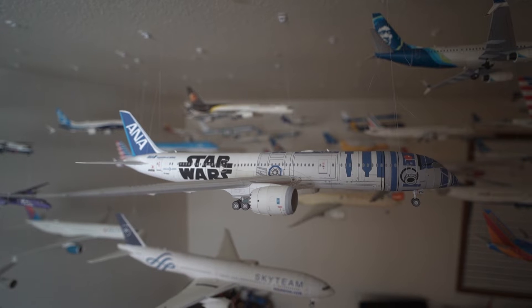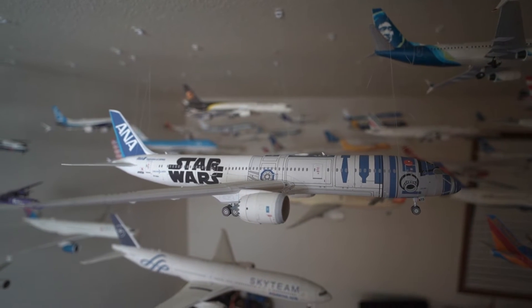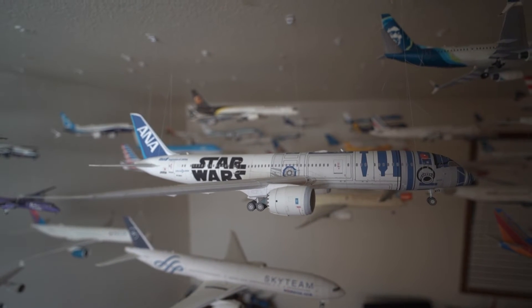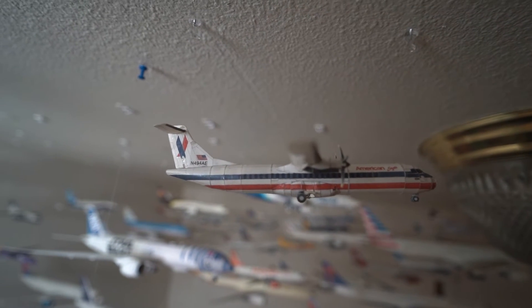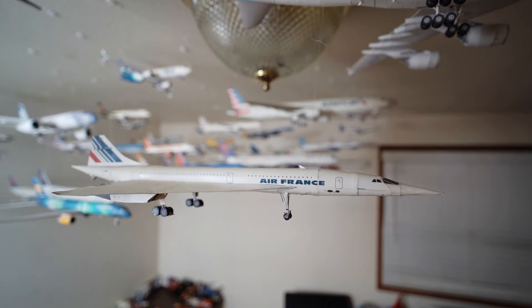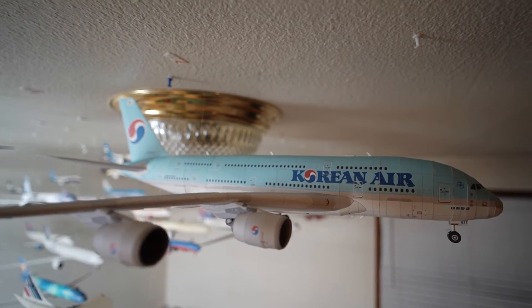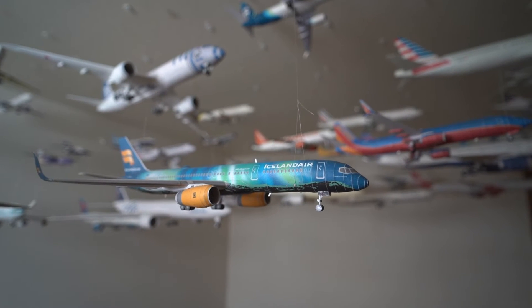Here we have an ANA Boeing 777-9 in the R2D2 Star Wars livery — I actually made a video on this and you can check that out here. Next we have an American Eagle ATR 72, an Asiana Airbus A350-900, an Air France Concorde, and a Korean Air Airbus A380-800 — I also made a video on this.